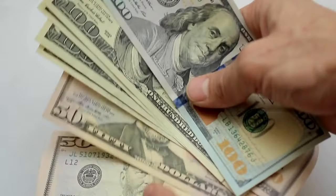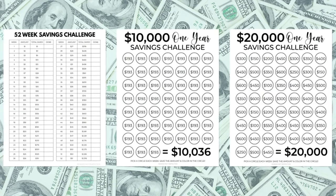Saving money can be hard, but savings challenges make it a lot more fun. Today we're going to be talking about savings challenges that you can do to speed up your savings and make sure that you are saving as much as you can in the new year. I'm going to share several different savings challenges that you can use to stack your money and achieve all of your financial goals.